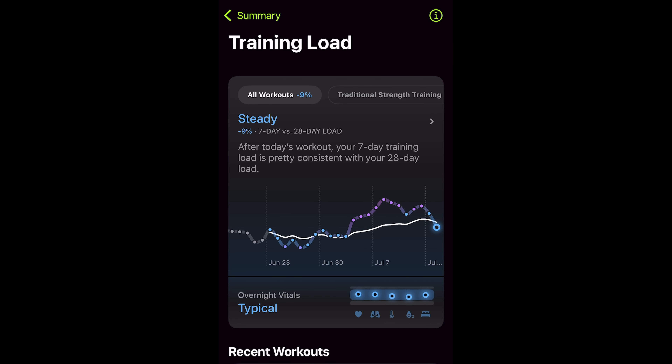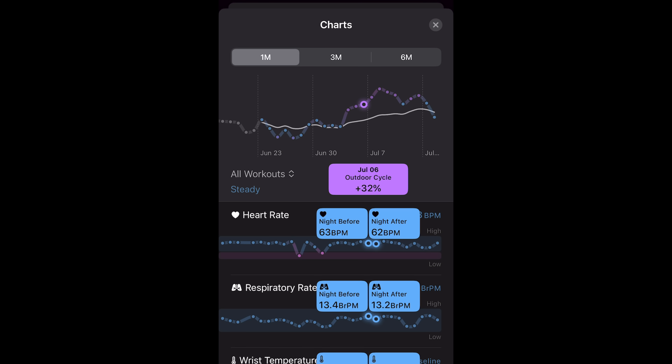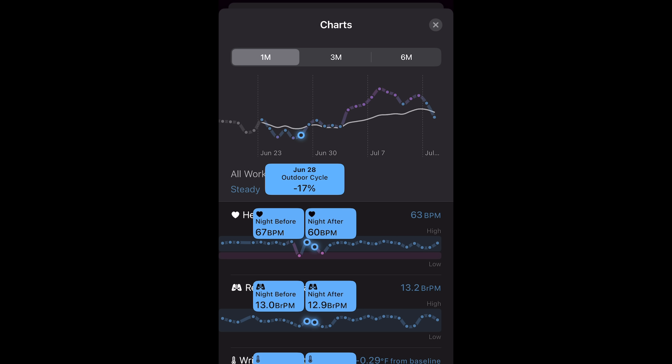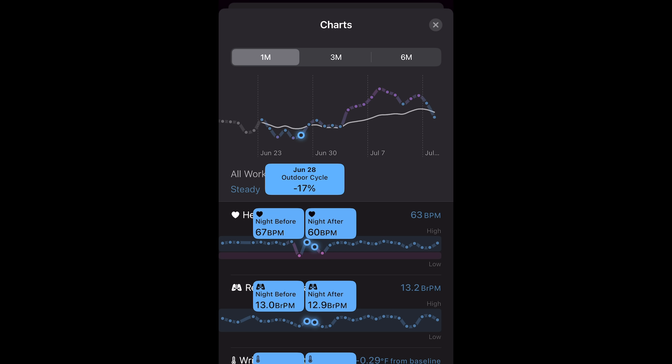Now let's talk about training load, which takes your effort rating for a workout and then also factors in time to calculate your training load. This individual workout data is used to track your longer-term training trends, comparing recent training over the last seven days to your longer-term training trends over the last 28 days. This feature can be useful if you want to ramp up your training load — like if you're training for a marathon — or if you're tapering for a race and want to make sure you're holding back correctly. The concept is very much the same as other companies with similar features like Garmin, Chorus, and Training Peaks, amongst many others.